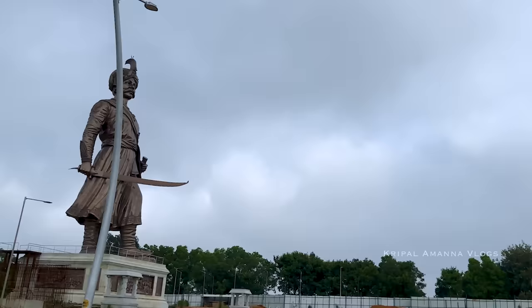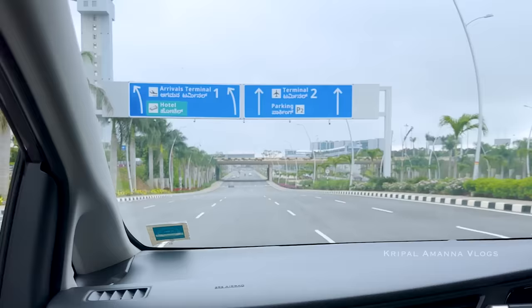Welcoming travellers as they visit this garden city. This is our first time coming here, so we are also a little unsure, but the signage is pretty good.